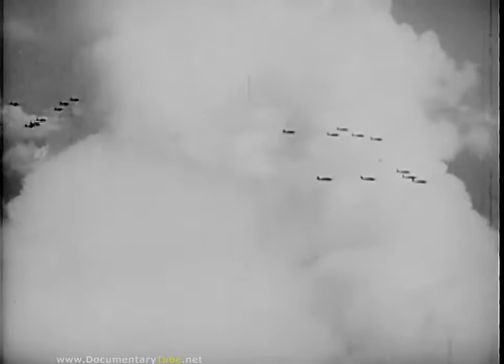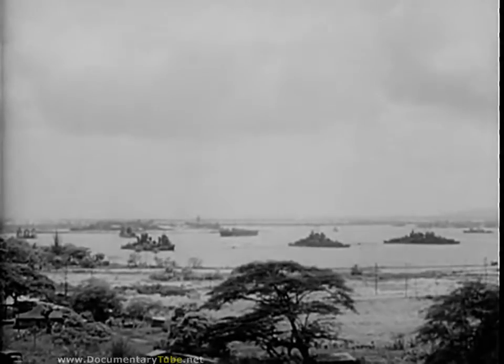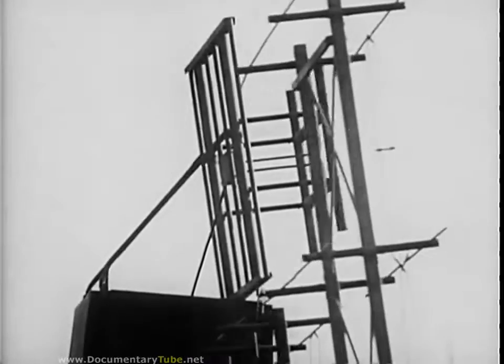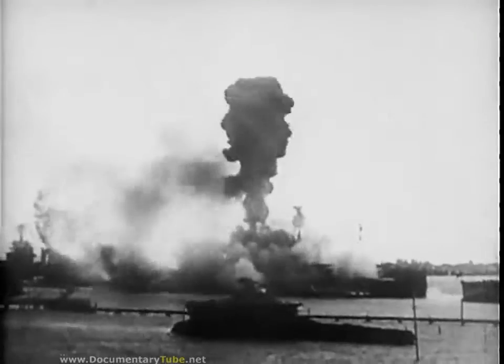When the Japanese brought World War II to America by their attack on Pearl Harbor, an SCR-270 radar set gave the warning — a warning, however, that went tragically unheeded by military forces not yet accustomed to undeclared war.